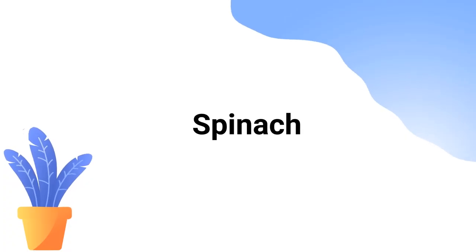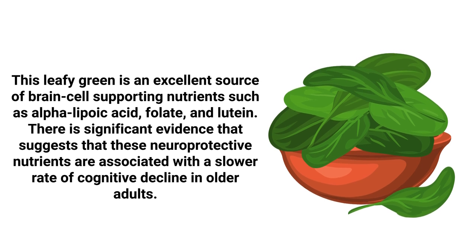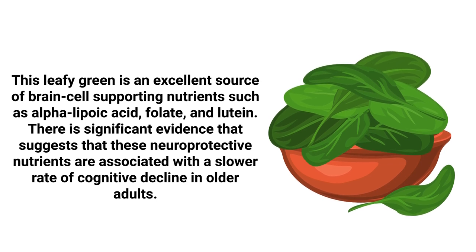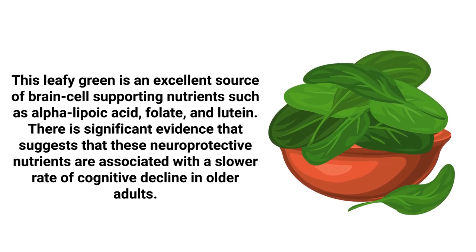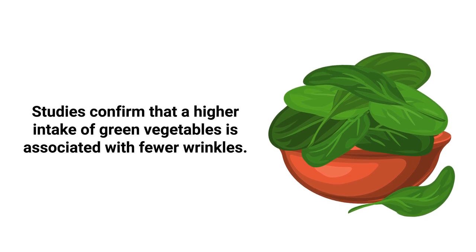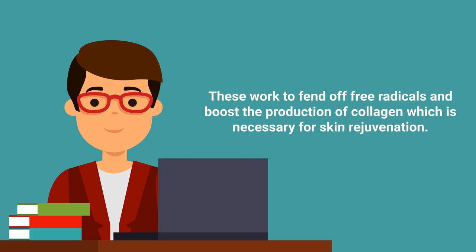Spinach is yet another nutritional powerhouse worthy of recognition. This leafy green is an excellent source of brain cell-supporting nutrients such as alpha-lipoic acid, folate, and lutein. There is significant evidence suggesting these neuroprotective nutrients are associated with a slower rate of cognitive decline in older adults. Studies also confirm that a high intake of green vegetables is associated with fewer wrinkles. Spinach contains key nutrients — including vitamins A, C, and K — that protect and nourish the skin, fend off free radicals, and boost collagen production for skin rejuvenation.